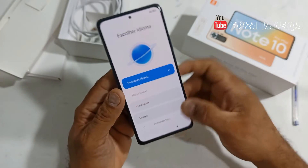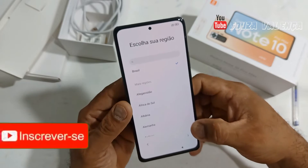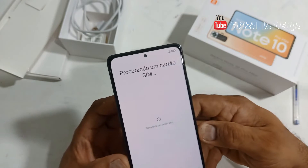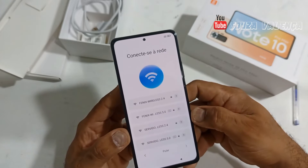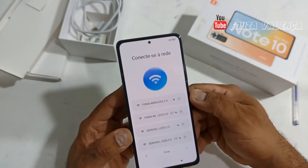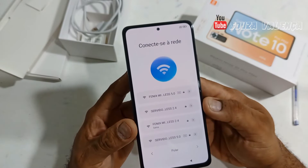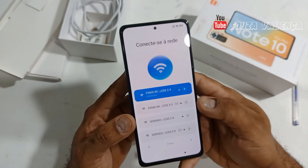Let's continue with the setup. Selecting Brazil as the region. Agreeing to the privacy terms. It's searching for a SIM card, which isn't inserted — I'm just turning it on to show you. Continuing. Wi-Fi network — it has both 5GHz and 2.4GHz. I'll connect to the 2.4 network quickly so we can continue. Maybe it needs to do some updates. Connected to the Wi-Fi network on 2.4.